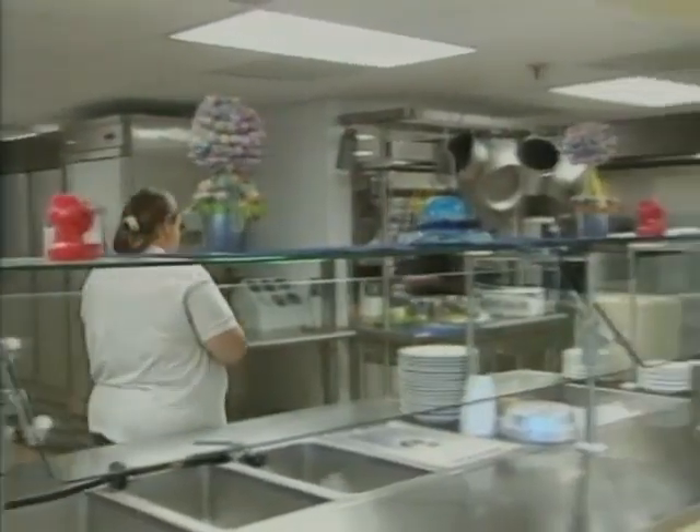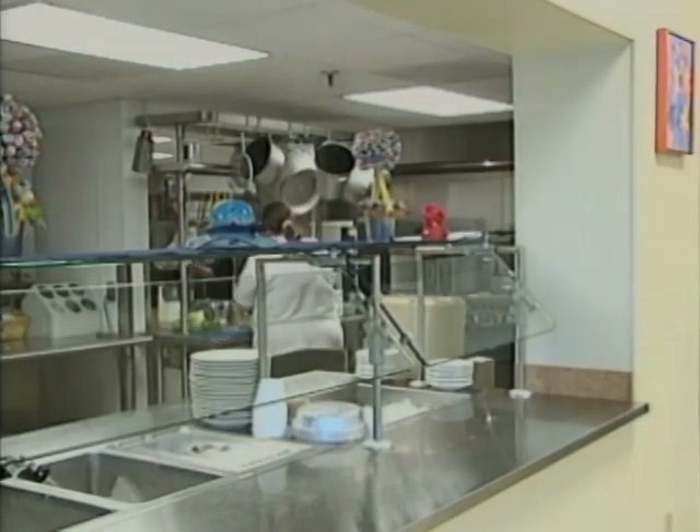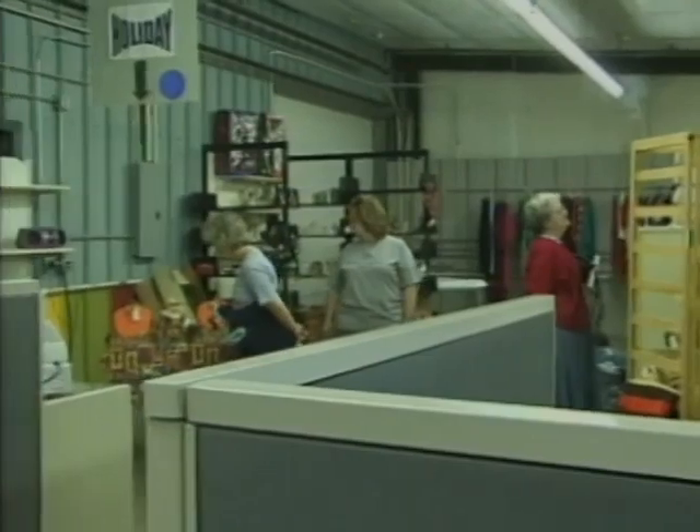We just opened up our thrift store, which runs on donated items. Any donations that are made, you can get a receipt for a tax deduction, and then they'll be put out for sale.